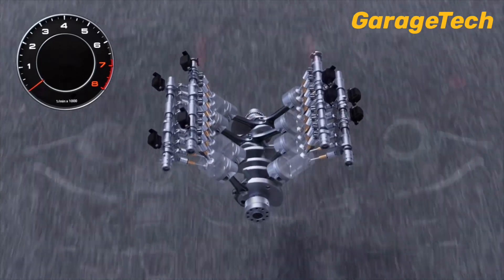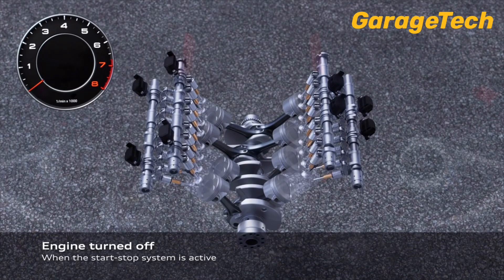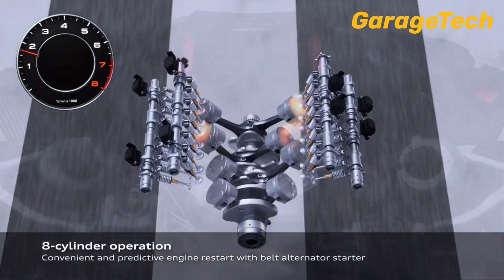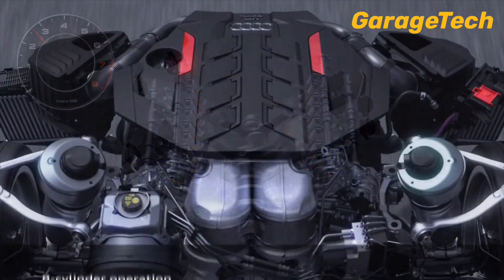Audi's cylinder on demand is a smart way to optimise fuel without compromising the driving experience. And because it's managed by the engine control unit, cylinder on demand operates automatically — no input required from the driver.